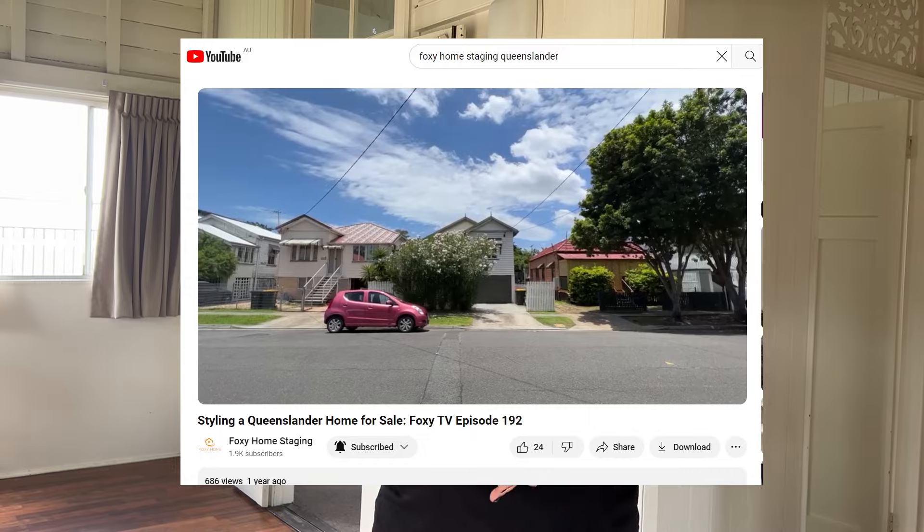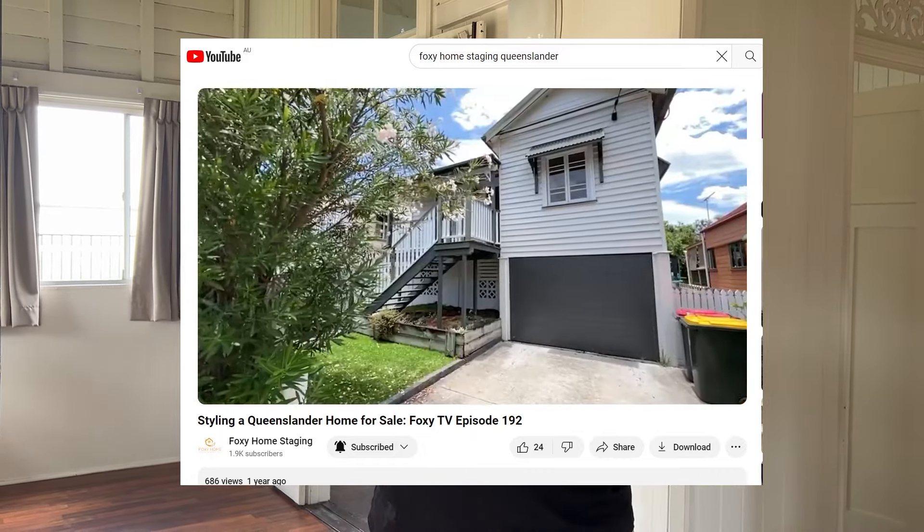All right guys, we are on site. It is Wednesday and I am training. We are doing a Queenslander — we've featured one of these before — a little three-bedroom Queenslander.